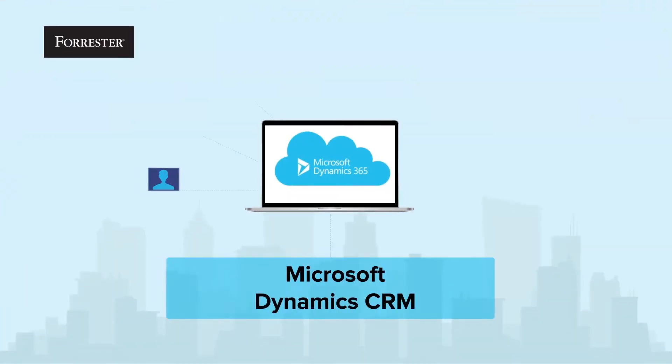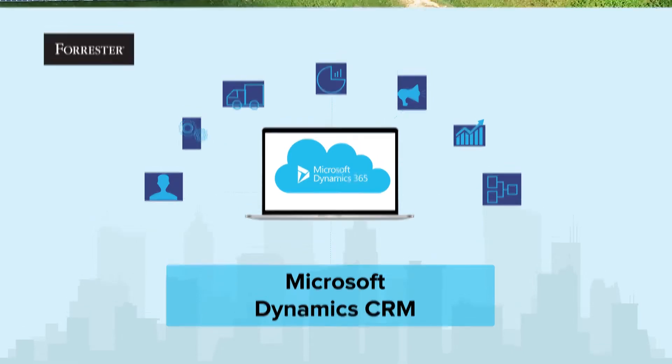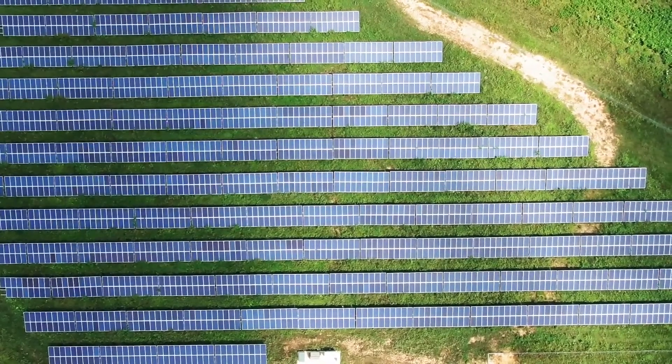Microsoft commissioned Forrester to examine the business impacts of migrating to Dynamics 365 in the cloud from the on-premise version of Dynamics CRM. To understand the impact of moving to the cloud,